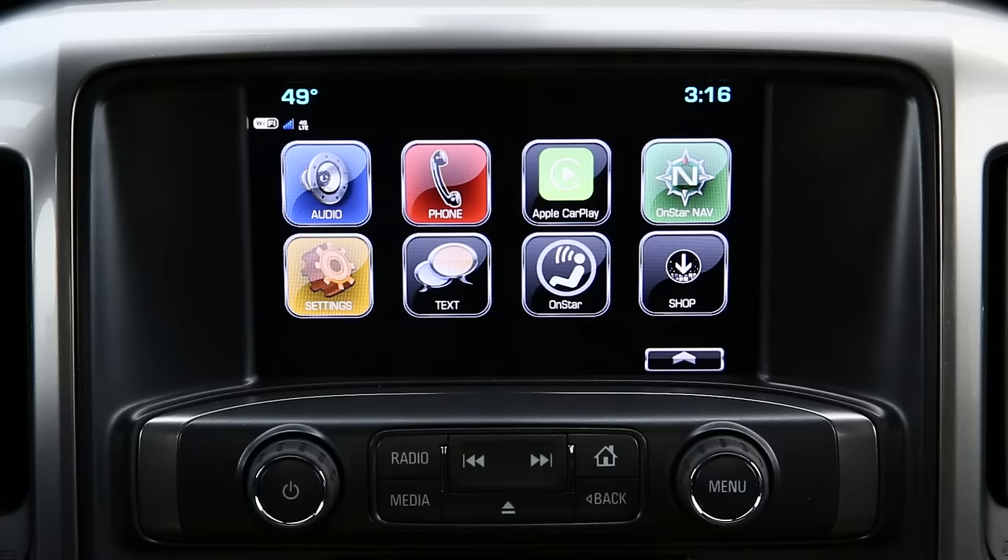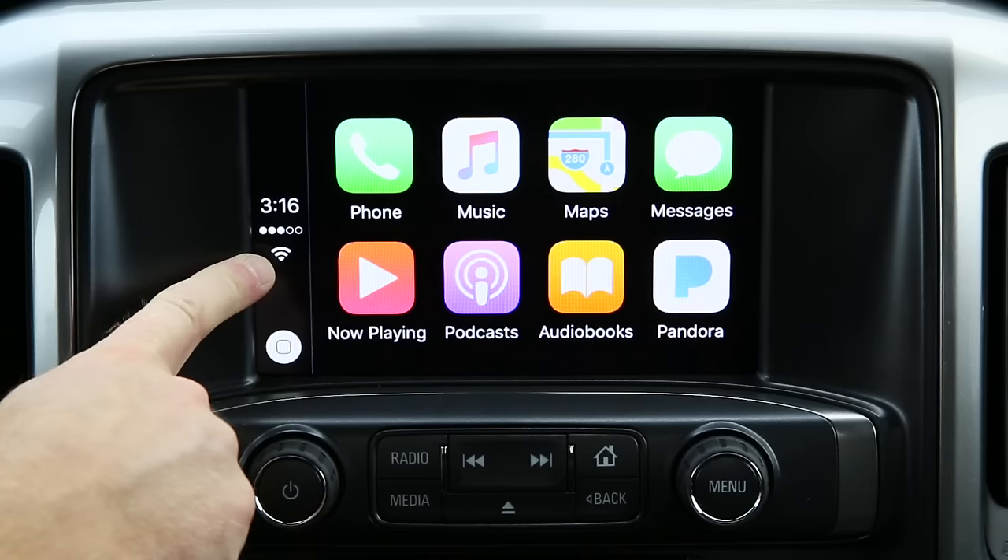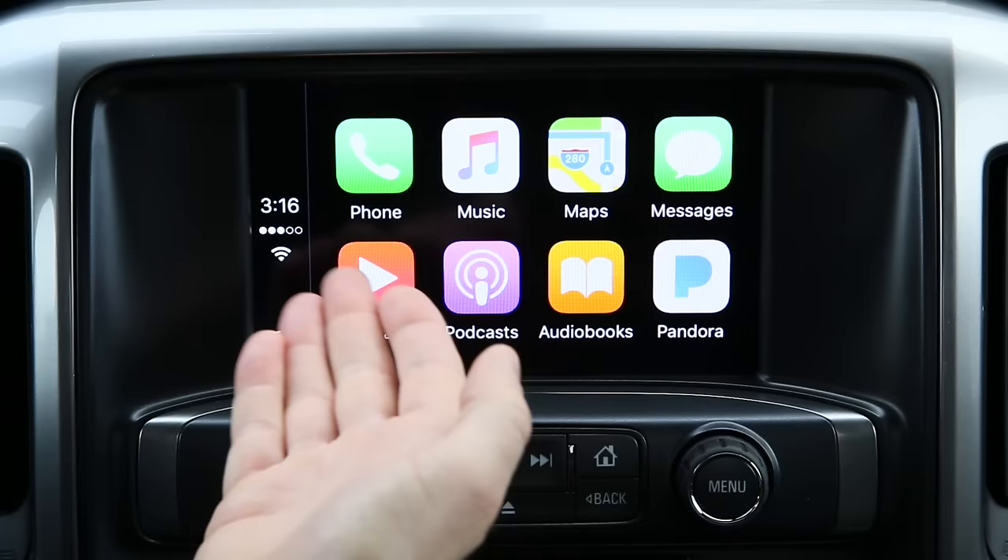When using Apple CarPlay it's very similar to using the Chevrolet MyLink, however the experience is much like that of any Apple device. You'll notice that the layout and icons are very similar. You have a home button, your signal strength to your cell phone or Wi-Fi, the time, and then the layout of your phone.